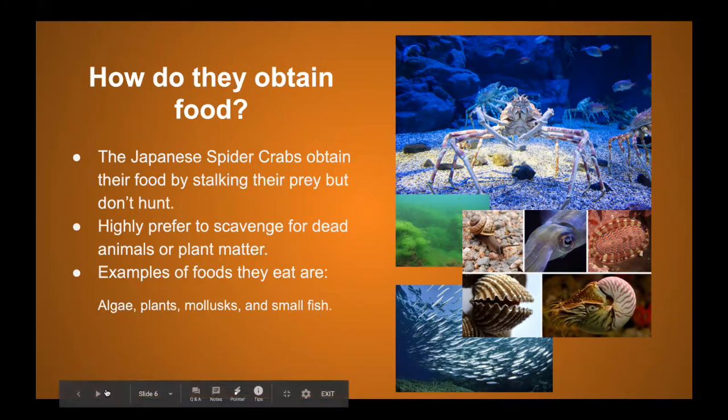Hello, my name is Bridget Garcia, and we will be further learning about the Japanese spider crab in the following three sections: reproduction, special or unusual abilities, and interactions with humans. Let's get started.